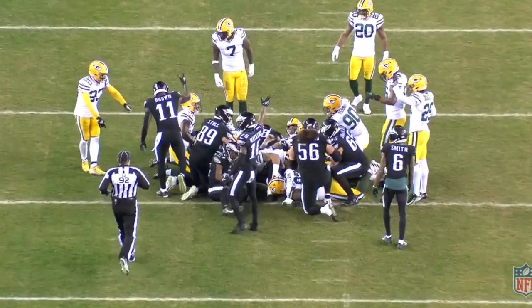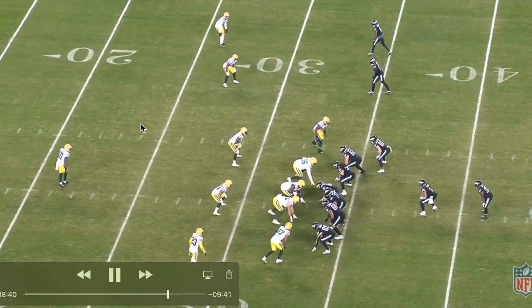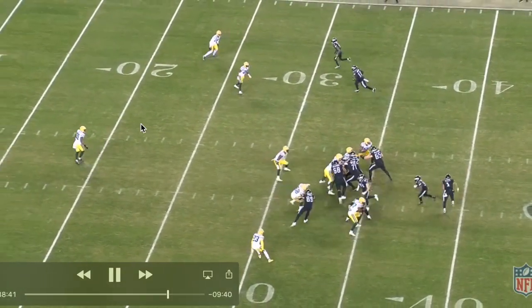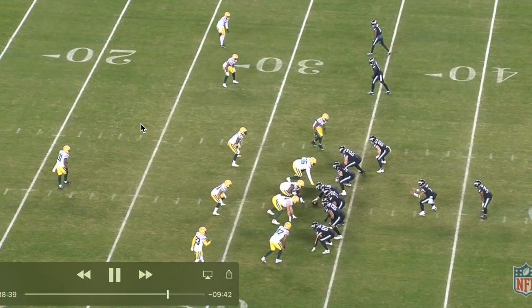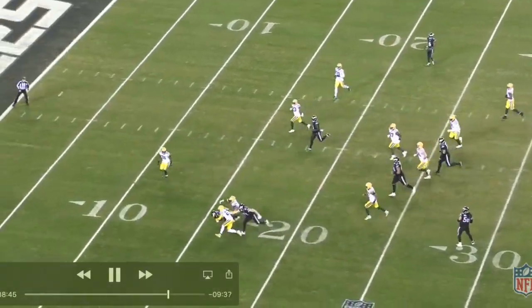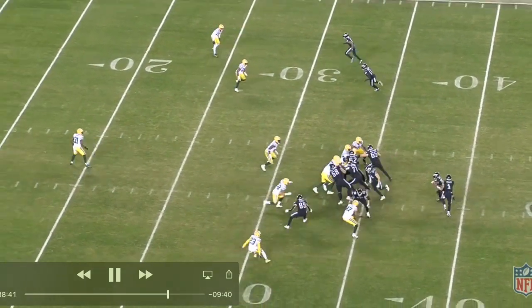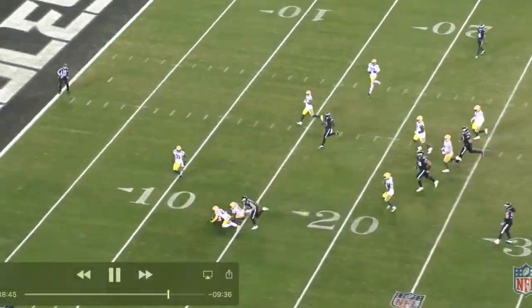QB sneak — the traditional Eagle special — picks up a big-time first down and keeps the chains moving. Now it's first and ten, ball on the 33. Looks like they're running counter — it busts for a big-time play. Let's see if they tag an RPO to the top of the screen — doesn't look like there's an RPO attached, so they're just running traditional counter.